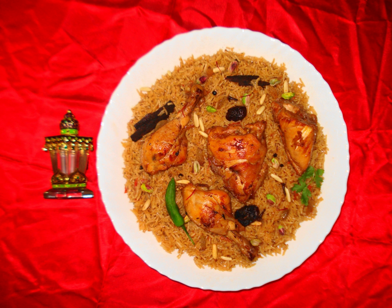Balalay: Noodles cooked with sugar, cinnamon, saffron, and cardamom. There is often an omelette on top.